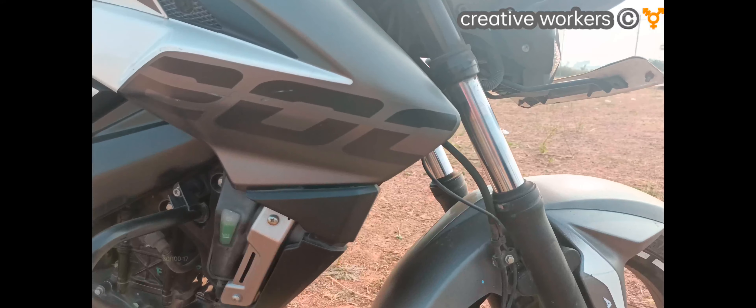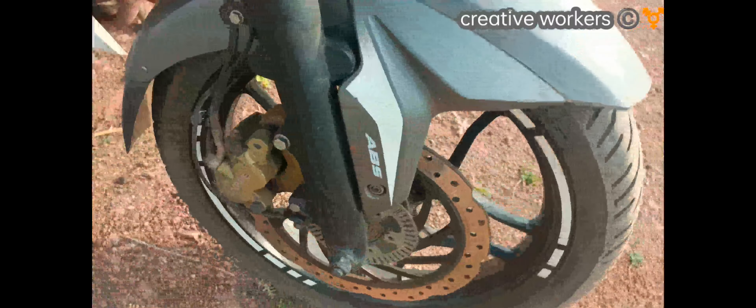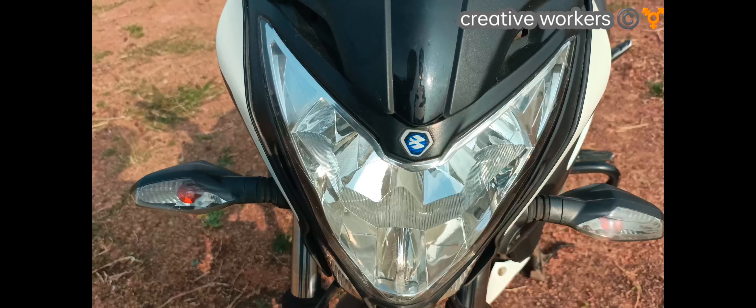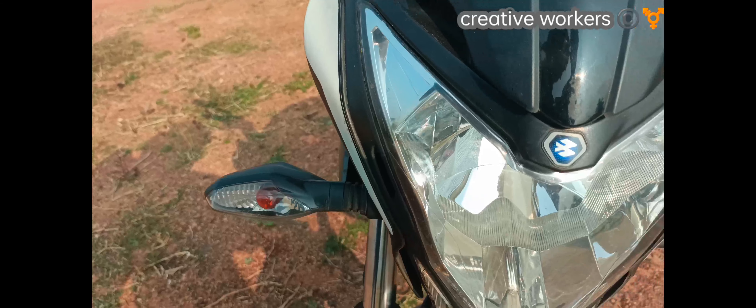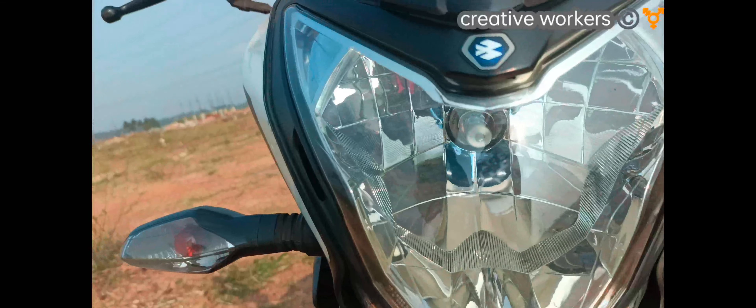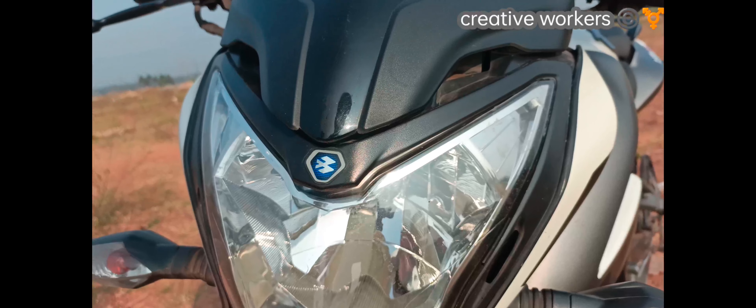Coming to the tire, it has a wheel size of 1870mm. Coming to the headlight — the headlight has a small lamp. When the key is on, the main lamp comes on and you can use the light.